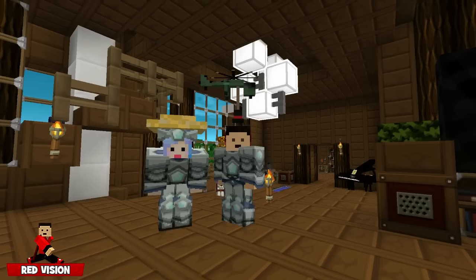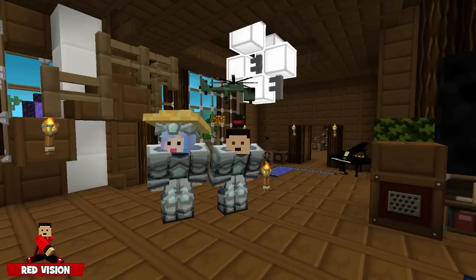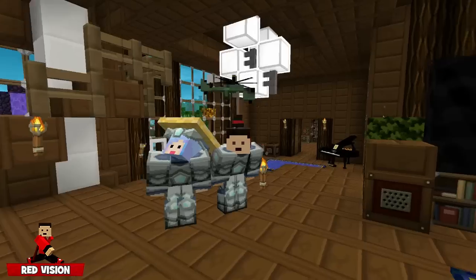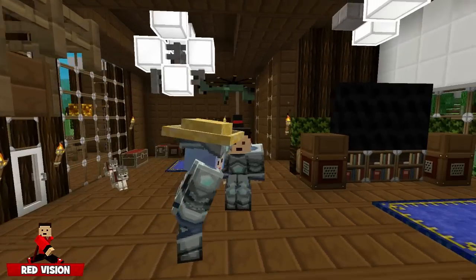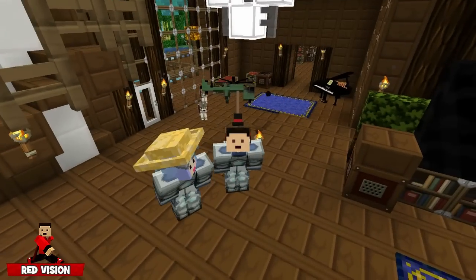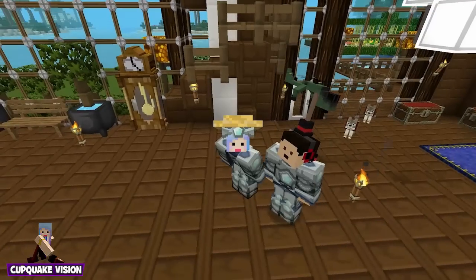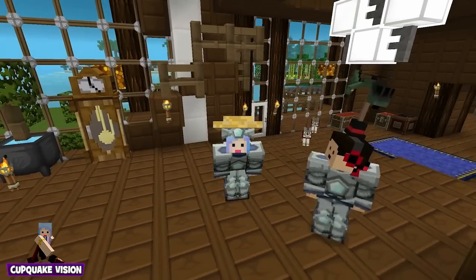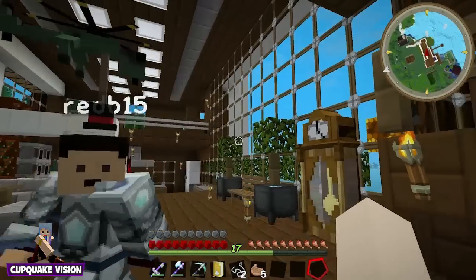Hey guys, welcome to another episode of Cloud Nine. My name is Red and I'm here with my wife, Cup Quake. Hello, how's it going babe? It's going good. I like your hat. I know, it's a... yeah, I don't even remember getting this. What's yours? It's like a nacho hat. I'm a farmer! I like it. We need to get some more hats, there's a lot more hats that we need to uncover.